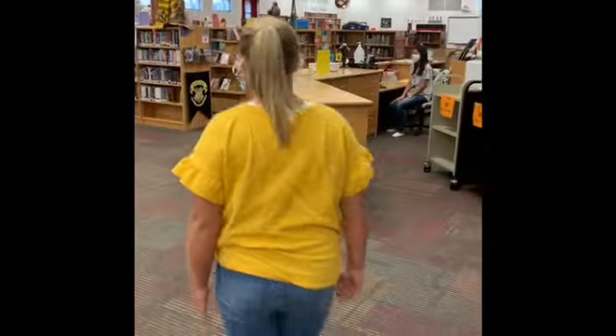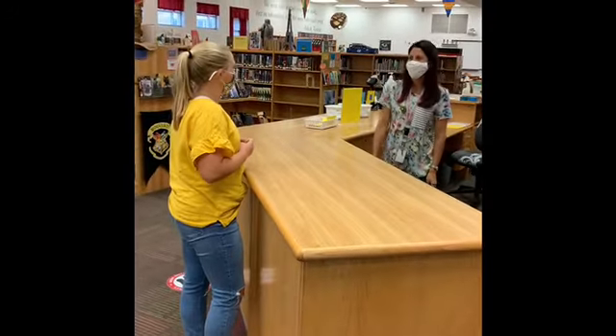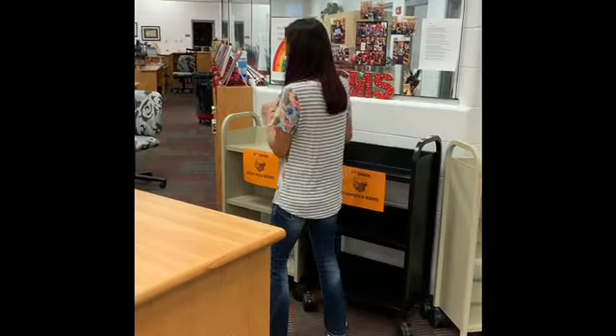If you have logged into your library account and placed books on hold that are ready for pickup, just stop by the library, tell us your name and grade level, and that you have ready hold books to pick up.